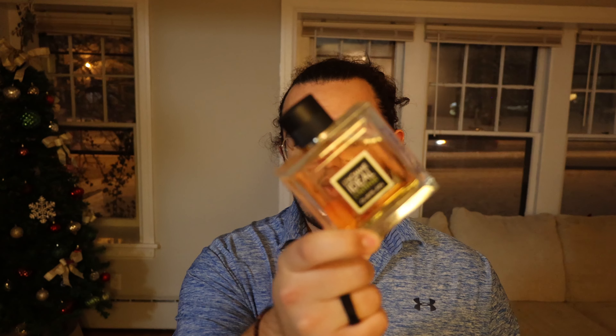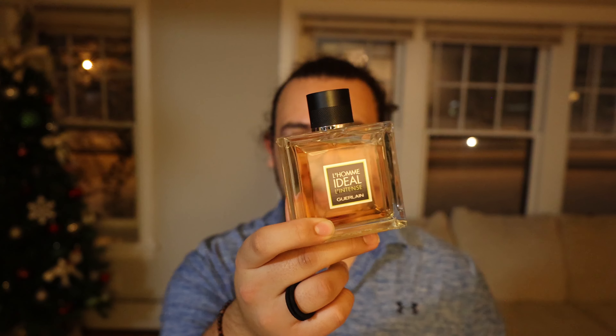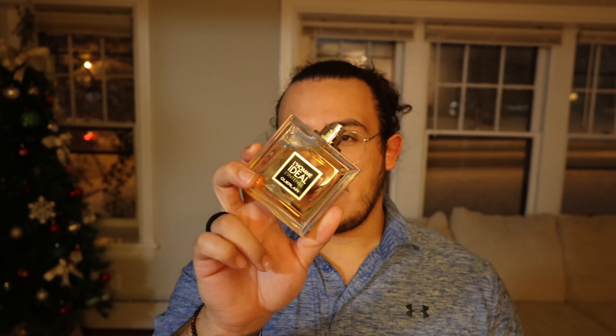My first one is going to be Tom Ford's Grey Vetiver. Very clean, fresh out the shower fragrance. If you just want that aroma of just got out the shower, definitely go ahead and get Tom Ford's Grey Vetiver. Probably one of the best ones, one of the easier ones I have to wear to the office.